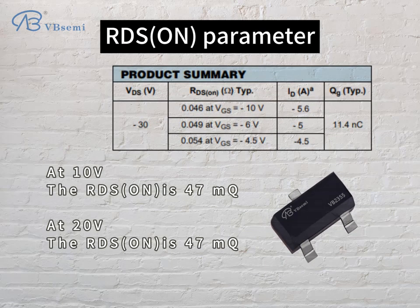RDS on parameter: at 10V, the RDS on is 47mΩ. At 20V, the RDS on is also 47mΩ.